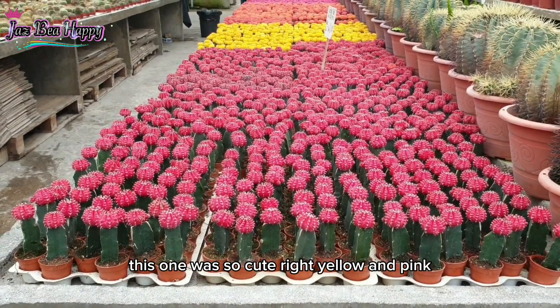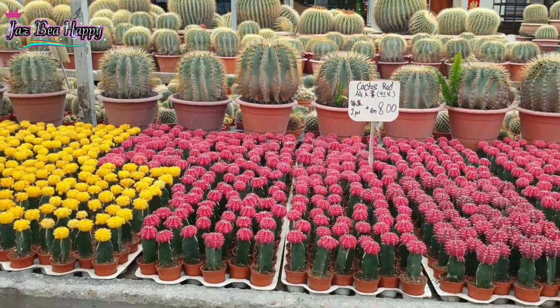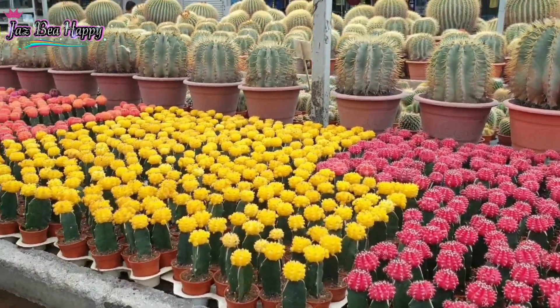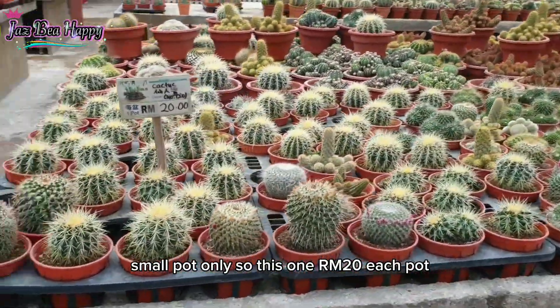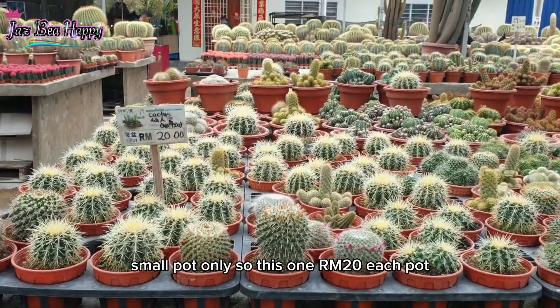This one is also cute, right? Yellow and pink. So this one is cheaper, guys — only 8 ringgit each pot, small pot only. And this one is 22 ringgit each pot.